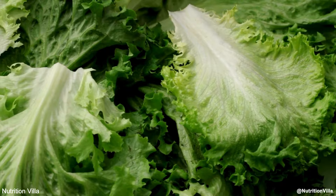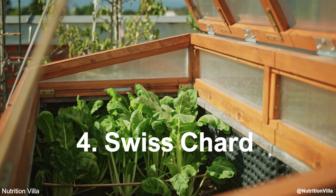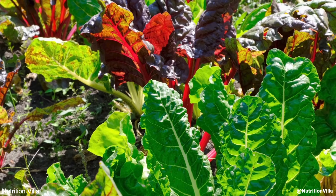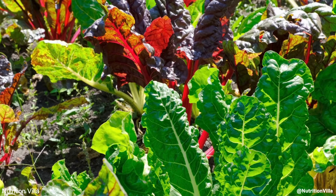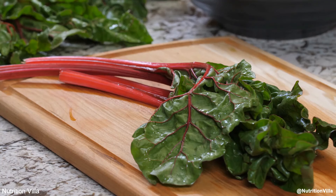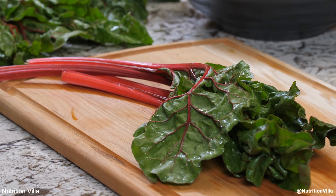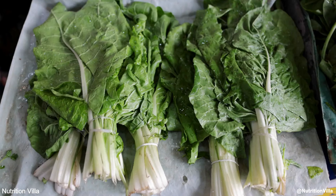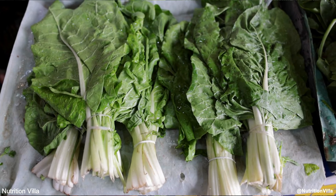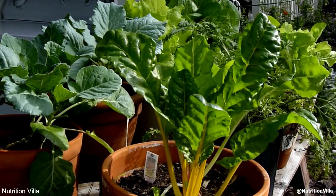Number 4: Swiss chard. Swiss chard is another leafy green vegetable that is rich in nitrates, helping to promote nitric oxide production. It also provides essential nutrients like magnesium, potassium, and iron, which further support heart health. Swiss chard can be steamed, sautéed, or added to soups for a nutritious boost.